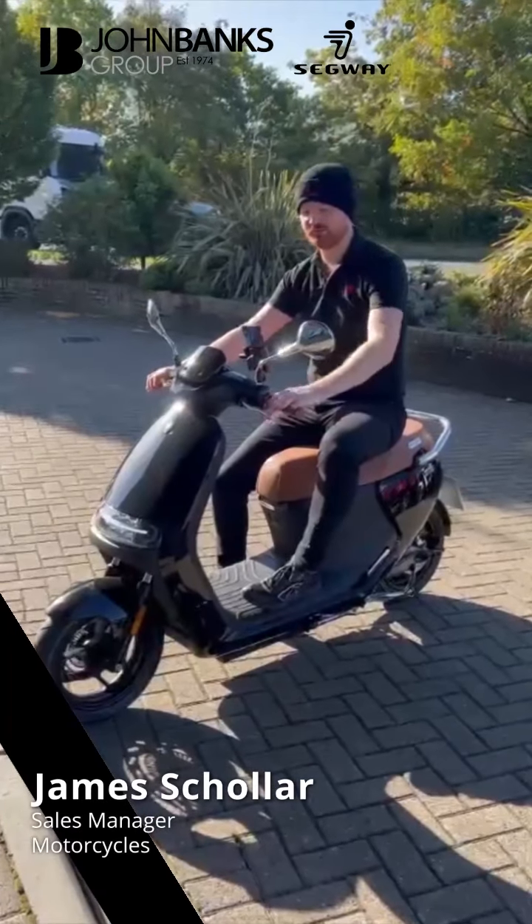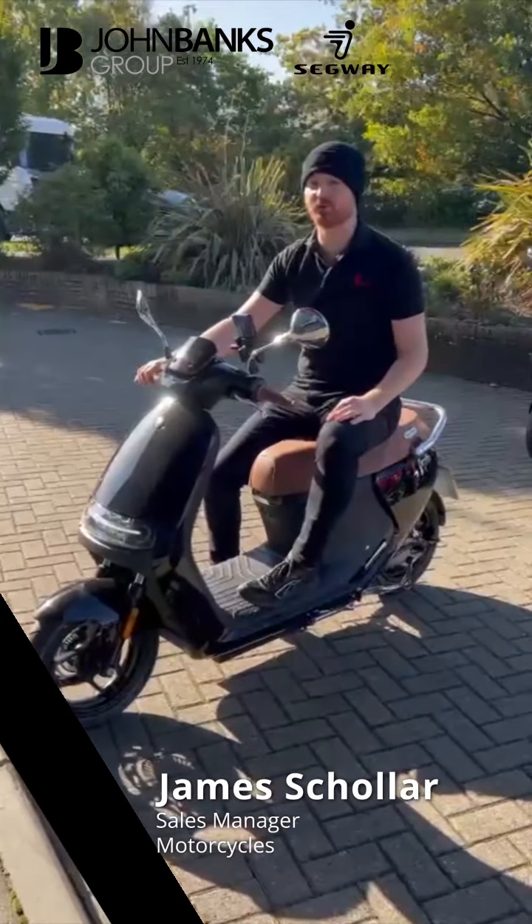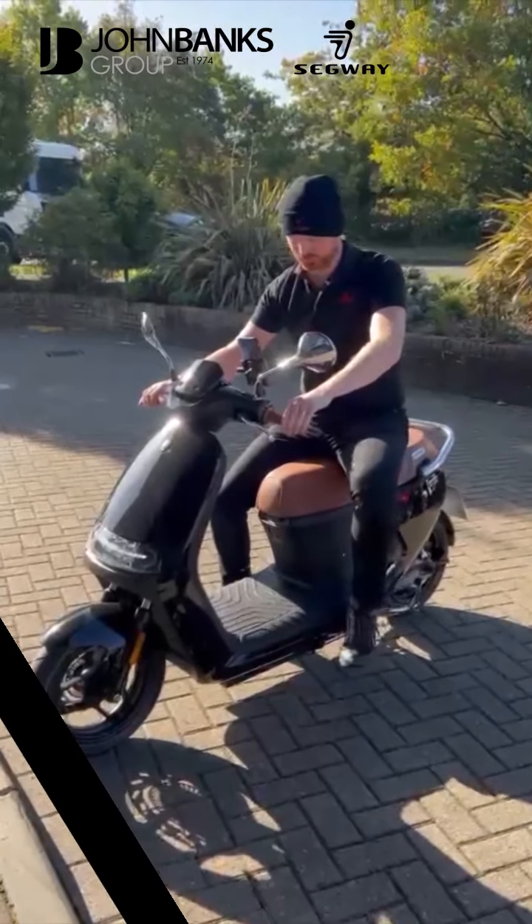Welcome to John Banks Segway. I'm James, and I'm here to tell you all about the new E125s scooter from Segway.